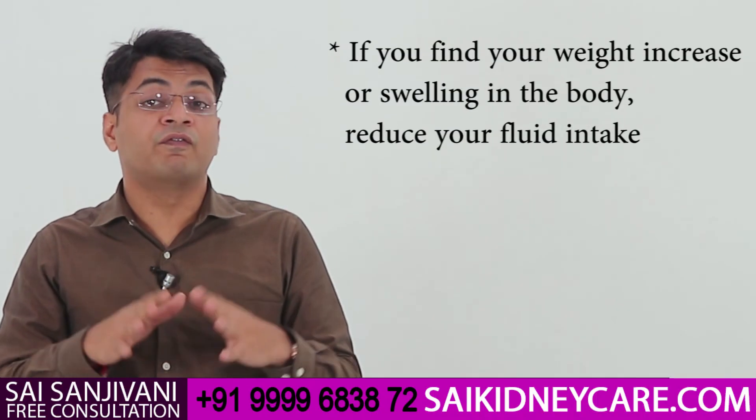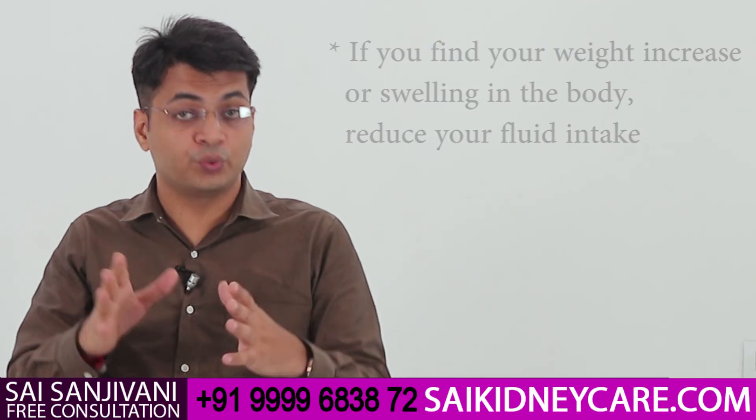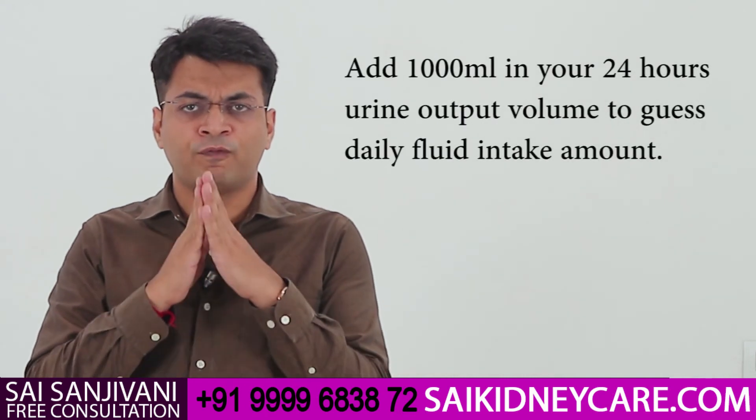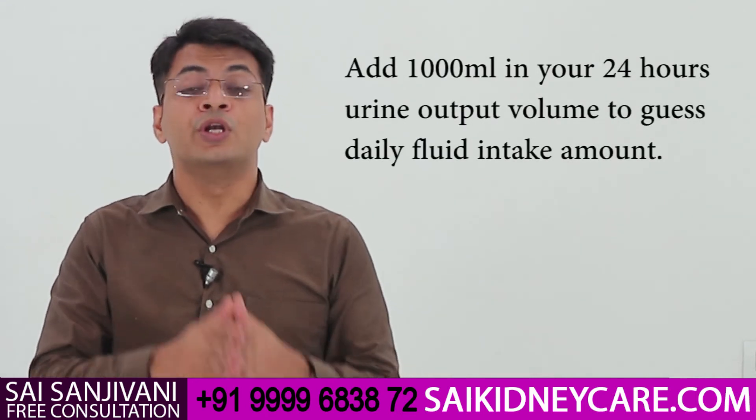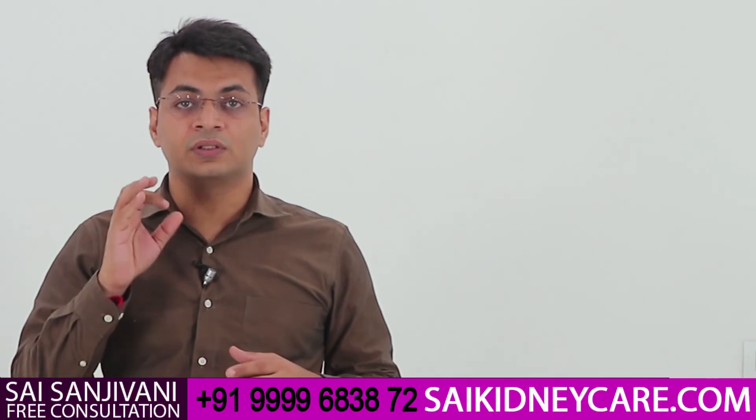How much water you can take depends on how much your kidney filters as urine. For example, if your kidney is forming 500 ml of urine, you can take 1500 ml of water, since you are losing 500 ml through urine and another 1000 ml through respiration and sweating. Always add 1000 ml of fluid to your 24-hour urine output to calculate your daily fluid limit. If you still have any questions or doubts regarding fluid intake or diet, feel free to contact our doctors on the number given below.